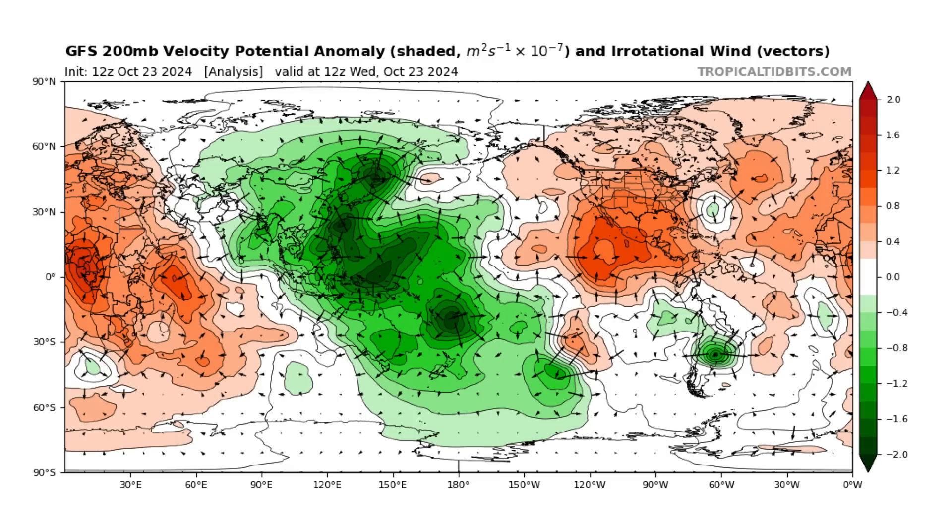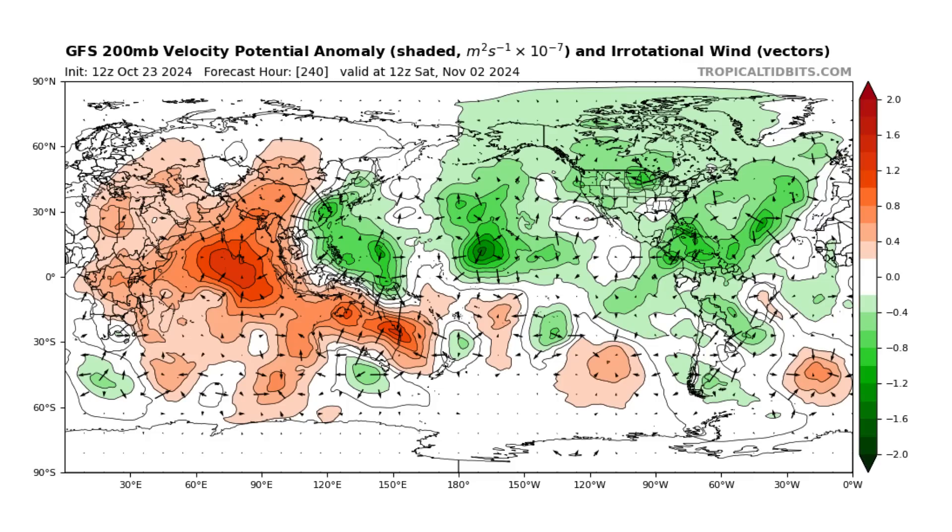If we move this forward 10 days to Saturday, November 2nd, you can see there's a complete 180. We have a ton of rising air now in the Atlantic and Northern Hemisphere. So that's going to be another active period, potentially in the Atlantic Basin — and all it needs is something to grab hold of to potentially create another tropical storm or hurricane.